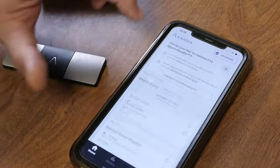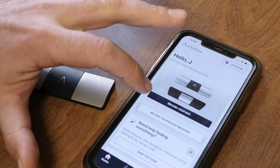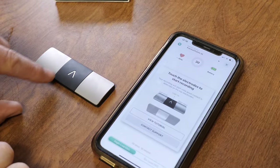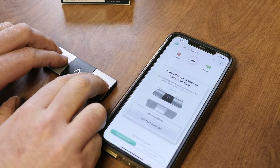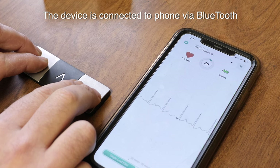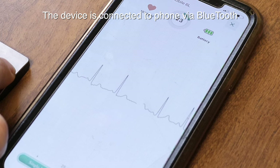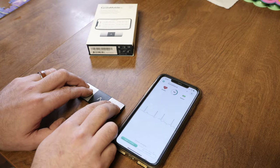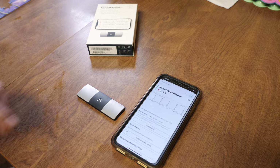Let's figure out how this exactly works. I'll start with a one-lead reading — so let's record your EKG, just tap right there. I take my fingers, make sure the symbol is pointing away from me, place my fingers on here, and it will start to read.